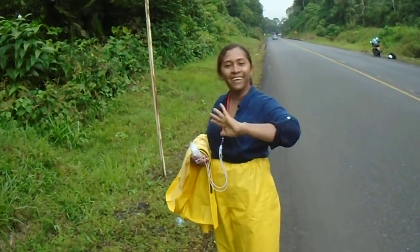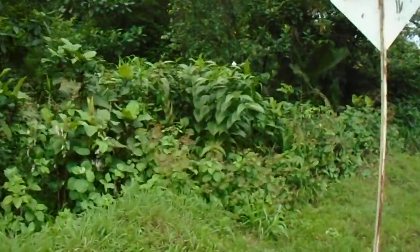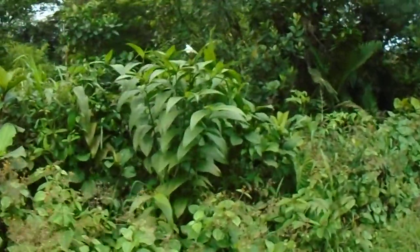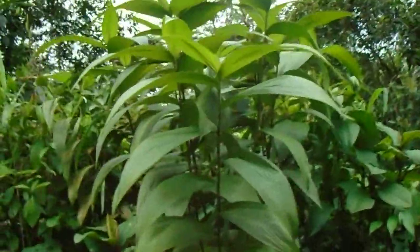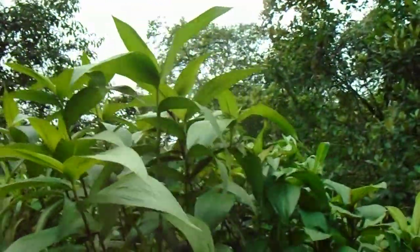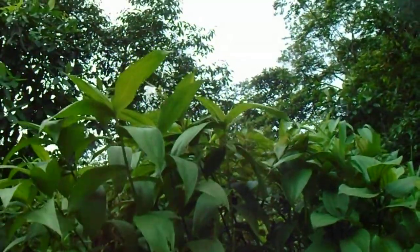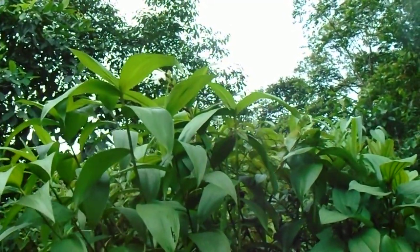Say hi. Hi. Look at the orchids here. Look at this. We just stopped at a place close to my land on my way home and these orchids are very common — they bloom all over here. Can you see the flower? I hope you can see the flower. It's very beautiful.